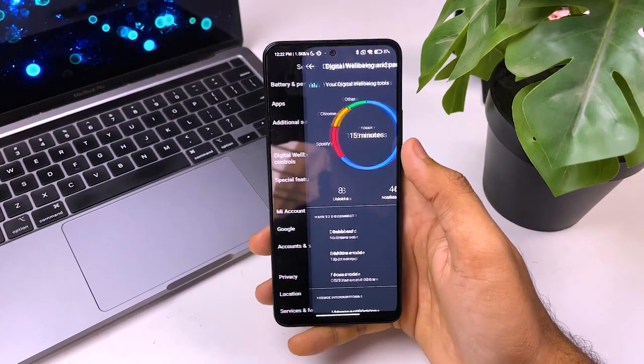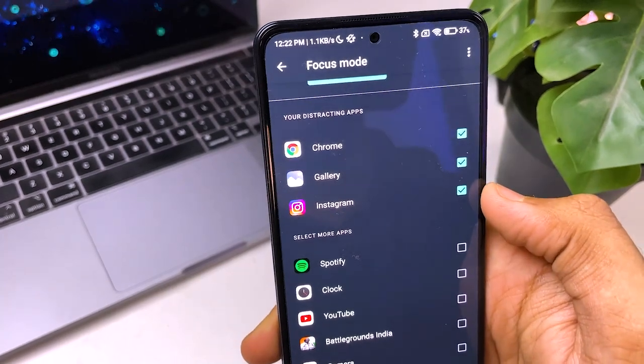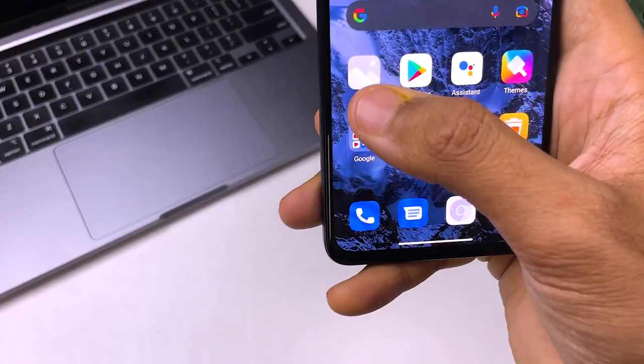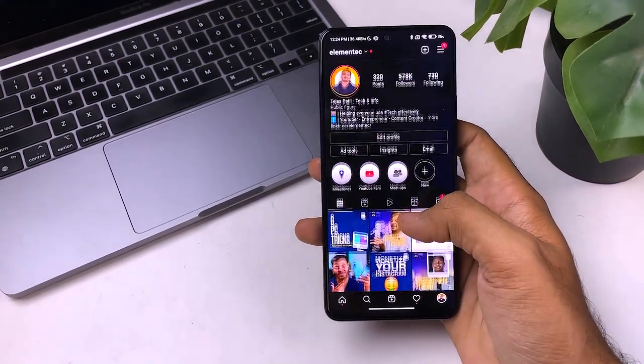Safety is very very important, so definitely turn on the Heads Up feature. The last feature is Focus Mode, where you can block distracting apps so you can focus on your work, study, or friends. Go to Digital Wellbeing, find Focus Mode, and select the apps you want to block — here I selected Chrome, Gallery, and Instagram. In Focus Mode you can set a timer so during school or work time you won't get distracted. As you can see, when I tap the blocked apps there will be a warning. However, if you really need to use an app, you can allow it for 5 minutes before it locks again.